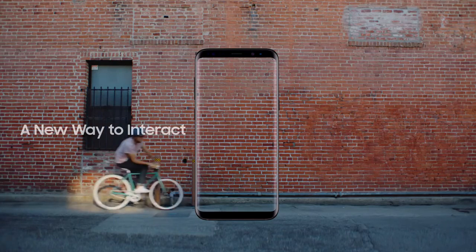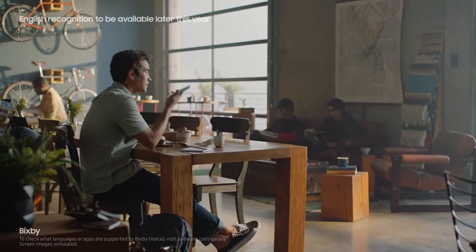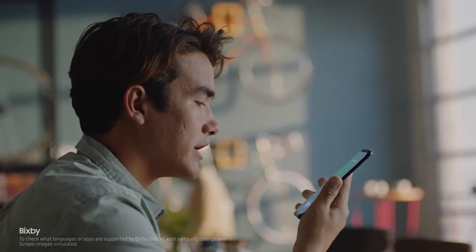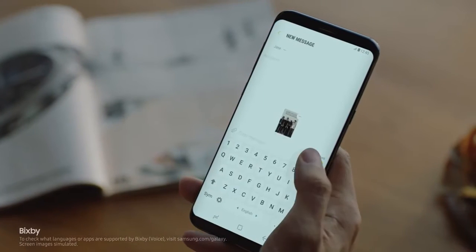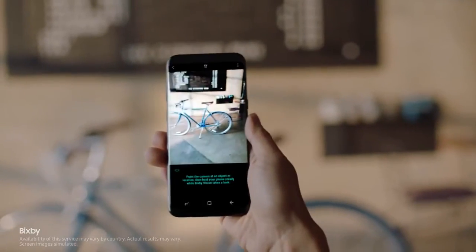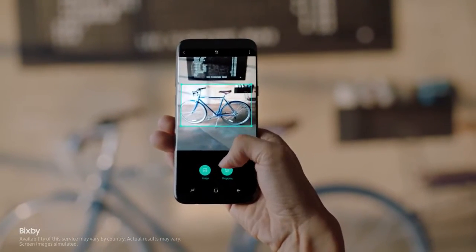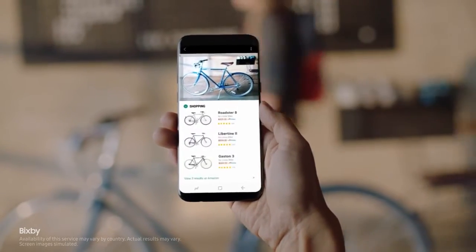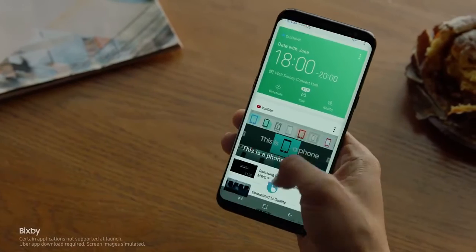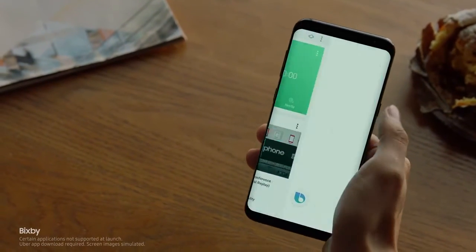The Galaxy S8 also presents a whole new way to interact with your phone — like Bixby. Capture this screen and text it to Jane. Bixby gets smarter and more intuitive with every use. And if you find something you like, Bixby analyzes it and provides information without having to type a single word. Bixby evolves as it learns your routine, so you'll have the right content just when you need it.